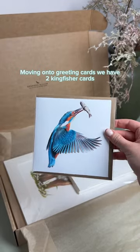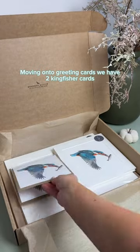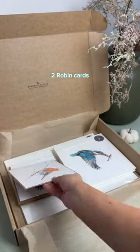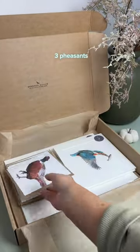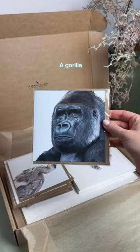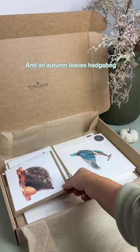Moving on to greeting cards, we have two kingfisher cards, two robin cards, a fox and clover card, three pheasants, a heron, a gorilla, and an autumn leaves hedgehog.